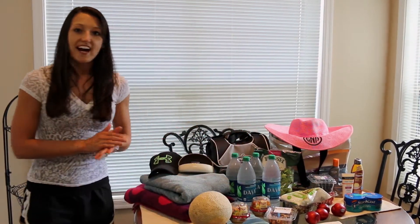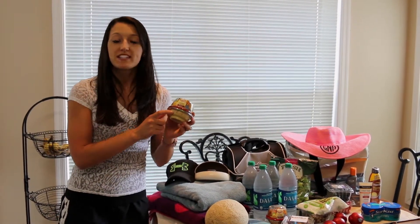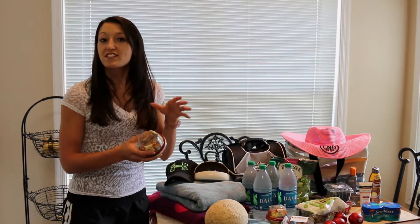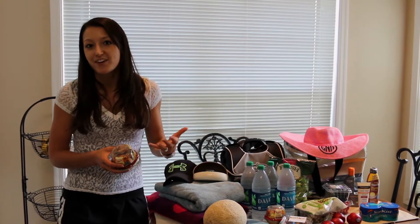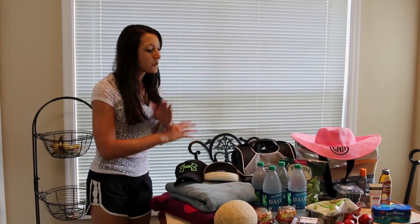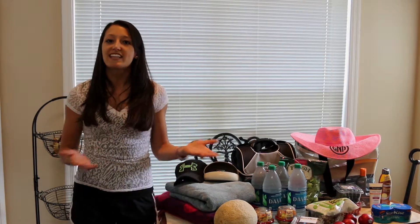One other snack item that I'm going to show you that we did grab is these little hummus pods. There's one serving of hummus in here and there's also some salted pretzels on the top. Normally Dustin and I are not fans of adding salted pretzels or any sort of pita chips when we're eating hummus — typically we'll do something like broccoli or carrots to dip our hummus in. But tomorrow we are going to be canoeing for probably four hours, so a little bit of carbs aren't going to kill us — we might need the energy boost.